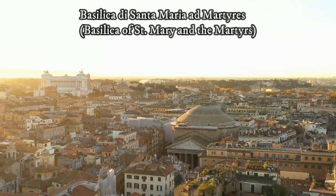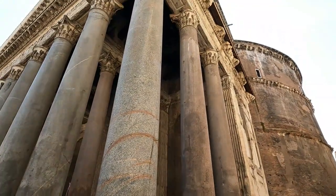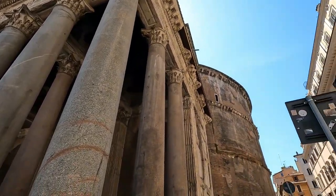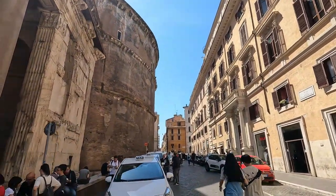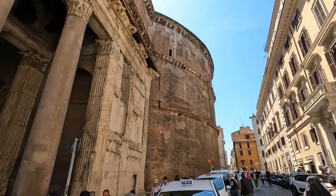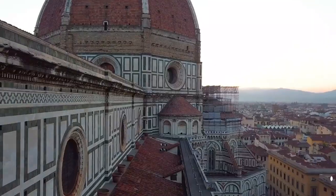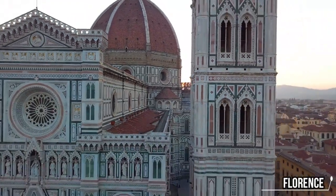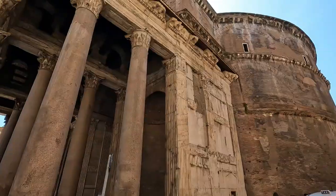The final structure we see today is the third temple, built between AD 118 and AD 125 by Emperor Hadrian. Since 609 AD it has been a Catholic church — the Basilica di Santa Maria ad Martyres. This temple is pretty old and completely free to visit. The Pantheon's dome inspired great masters like Filippo Brunelleschi, and Michelangelo studied it before designing the dome of Saint Peter's Basilica.